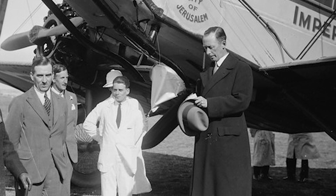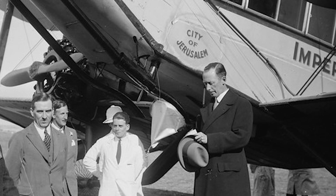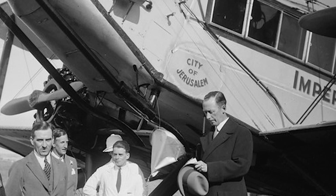Like all other Imperial Airways aircraft at the time, they were individually named: the city of Cairo, the city of Delhi, the city of Baghdad, the city of Jerusalem, and the city of Tehran.